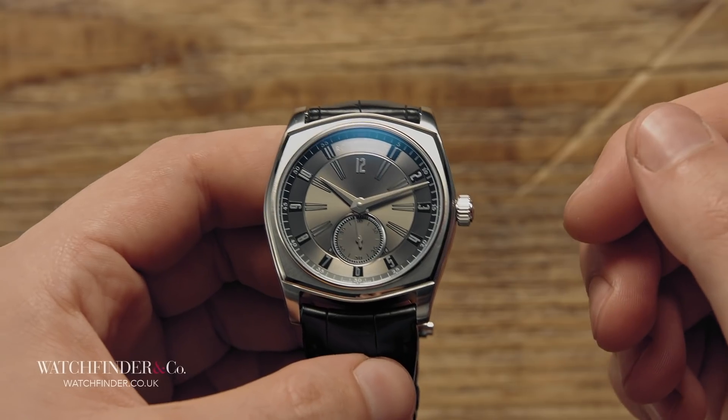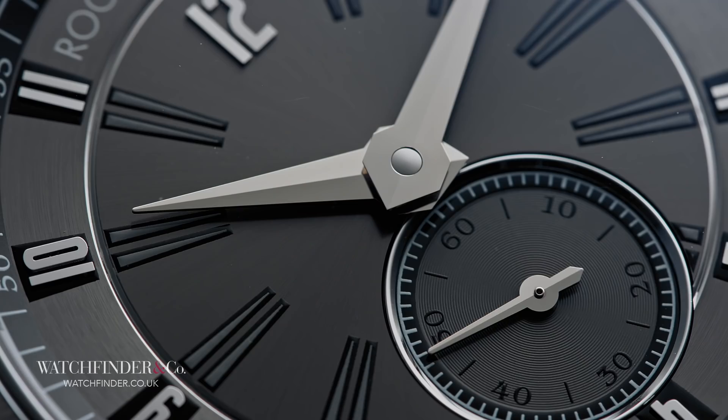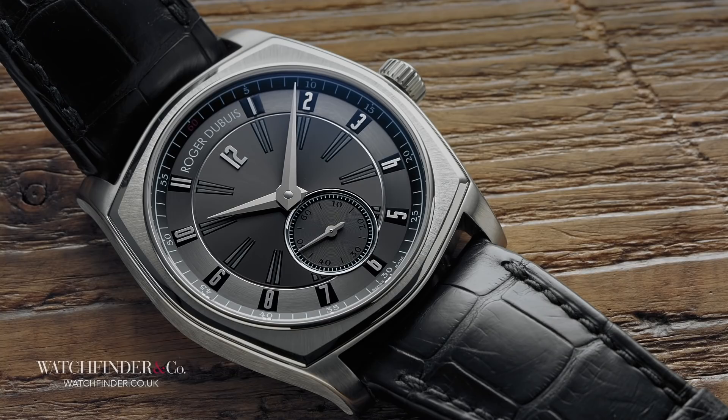The retail price of over £12,000 deflates the optimism for this watch a little bit, even if it is reasonable for the workmanship on offer. But it's not over just yet. Resale can be unfair on niche independent brands like this one, but that means one of these can be yours for half the price of an entry-level Royal Oak.